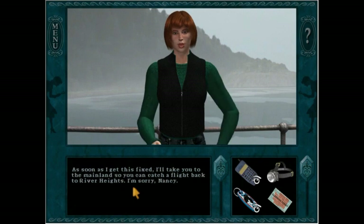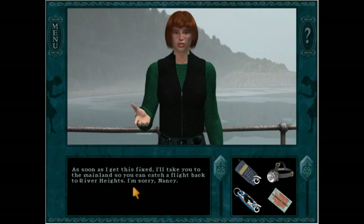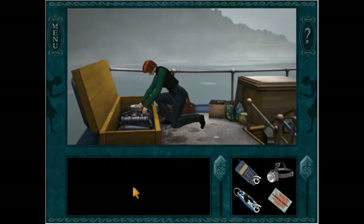[Nancy:] No problem, I understand. [Katie:] As soon as I get this fixed, I'll take you to the mainland so you can catch a flight back to River Heights. I'm sorry, Nancy. So that's her confession and she's kicked Nancy out because feeding the orca is illegal, and she's embarrassed to have been discovered and doesn't know what else to do.